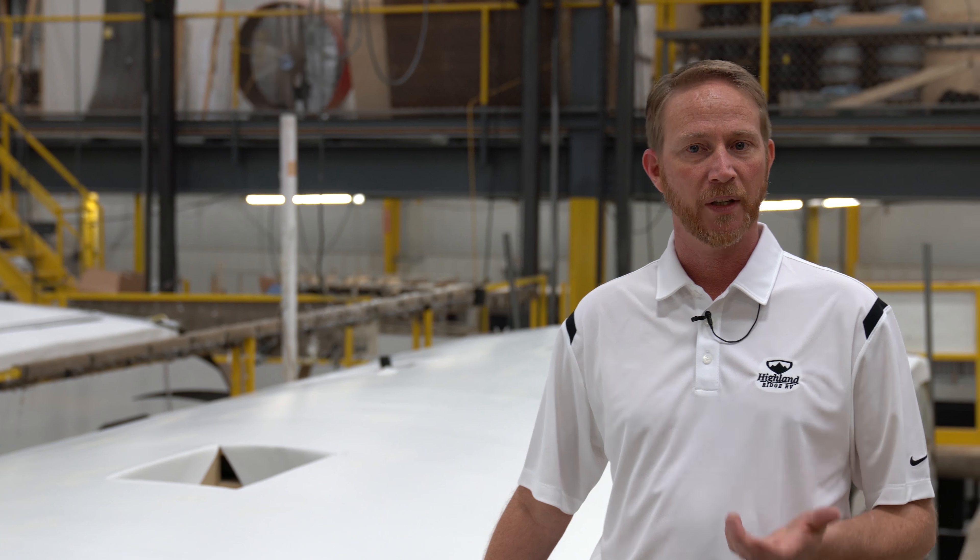Again, PVC roofing — great benefits, better benefits for the end consumer, you as the customer. This is Jason Martin from Highland Ridge RV on the outdoors.